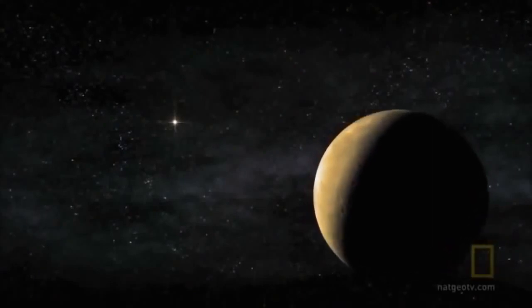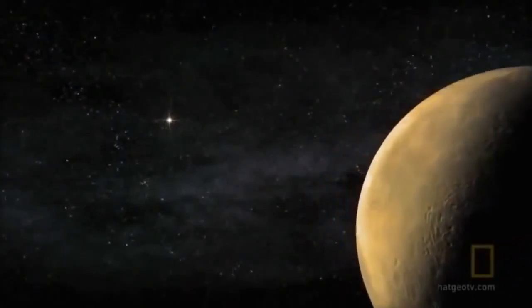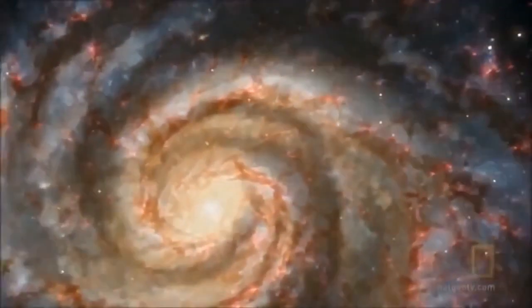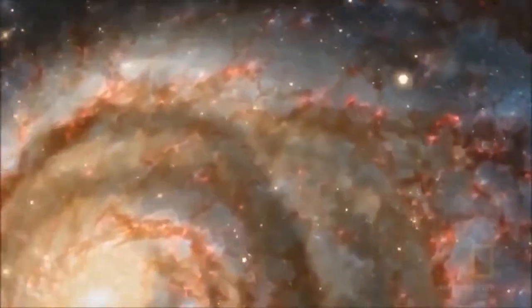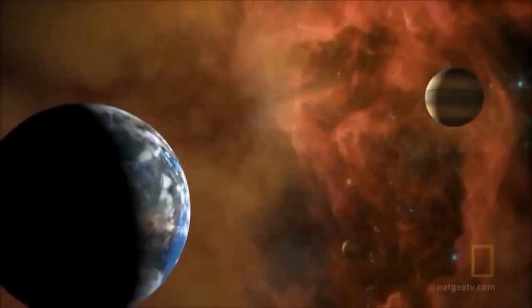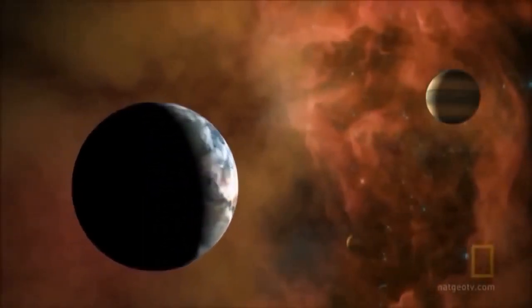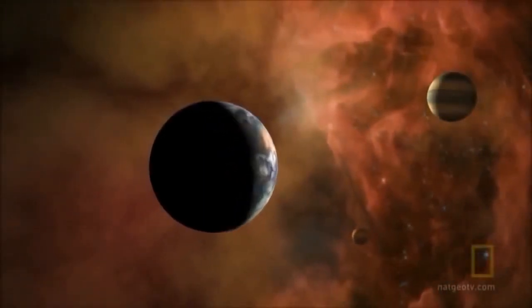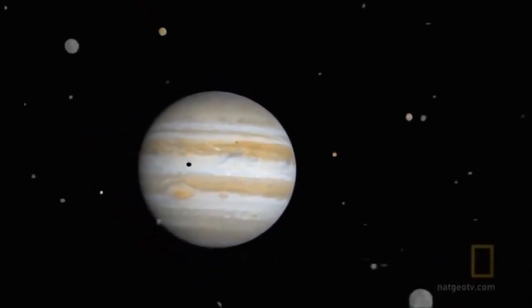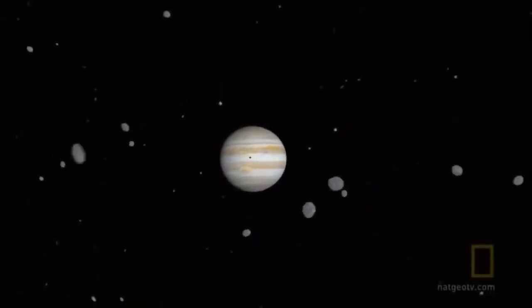Some alien planets are even more bizarre. Imagine a world that has no star to orbit. Scientists speculate that our galaxy is teeming with rogue planets, adrift in the murky lanes of interstellar space. These are orphaned worlds — planets that are booted from their solar systems by the chaos of planetary migration. Astronomers call such worlds planimos. When a young star forms with a contingent of planets around it, many of those planets gravitationally interact with each other — they yank on each other, slingshot each other — so that one of them is ejected from the planetary system, voted off the island, if you will.